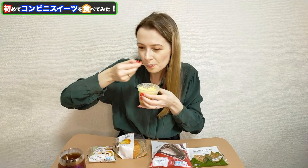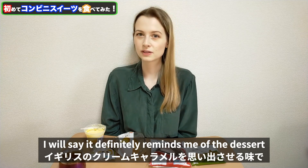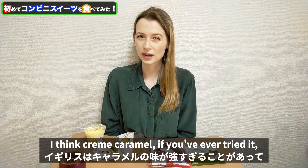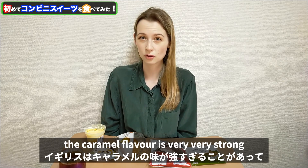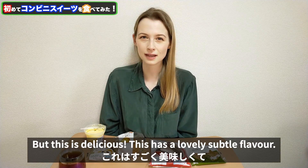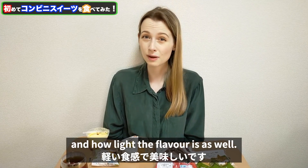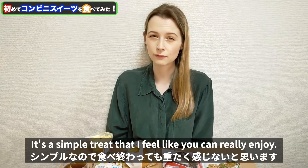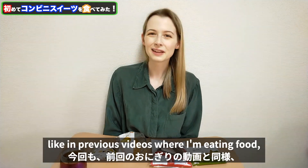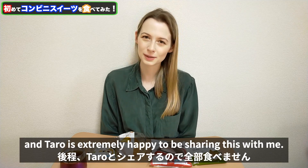It definitely reminds me of crème caramel from the UK, but I think this is more subtle compared to that. With crème caramel the caramel flavour is very strong and a little bit overpowering, so I'm not a huge fan of crème caramel — but this is delicious. This has a lovely subtle flavour. I love how light the texture is and how light the flavour is as well. It's a simple treat you can really enjoy and you're not going to get that heavy feeling in your stomach afterwards. I'm sharing it with Taro and Taro is extremely happy to be sharing this with me.